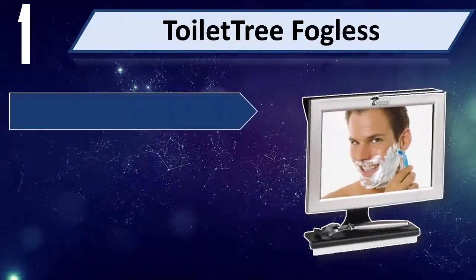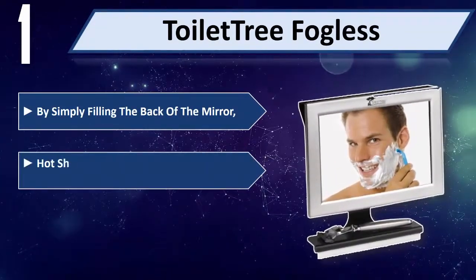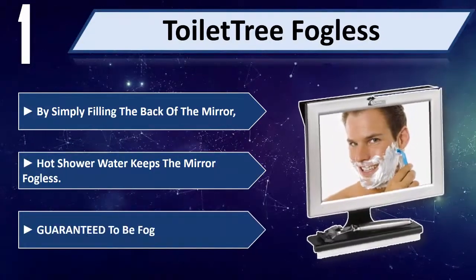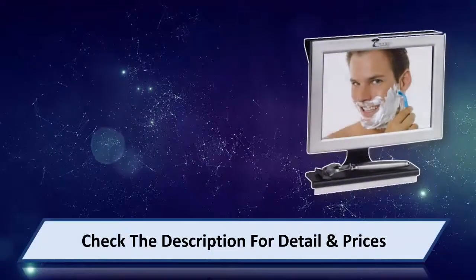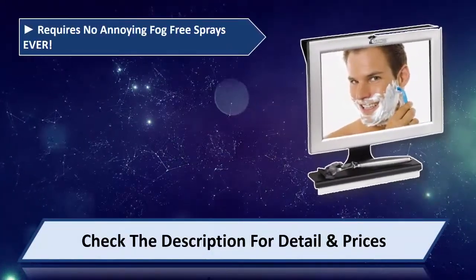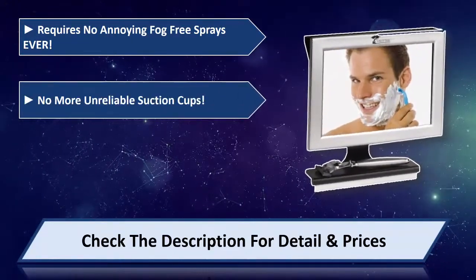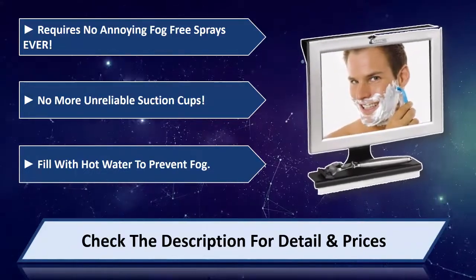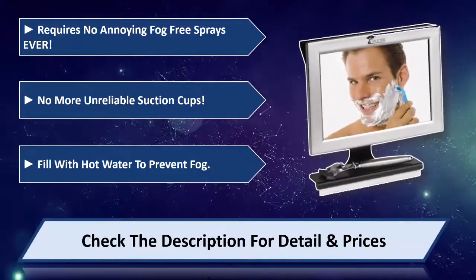Number 1: ToiletTree Fogless. By simply filling the back of the mirror with hot shower water, it keeps the mirror fogless. Guaranteed to be fogless for life — requires no annoying fog-free sprays ever, and no more unreliable suction cups. Fill with hot water to prevent fog. Please check the description for detail and price.